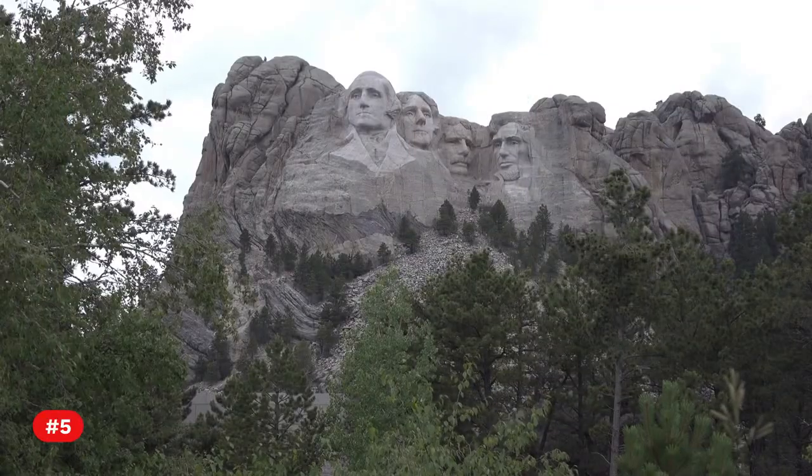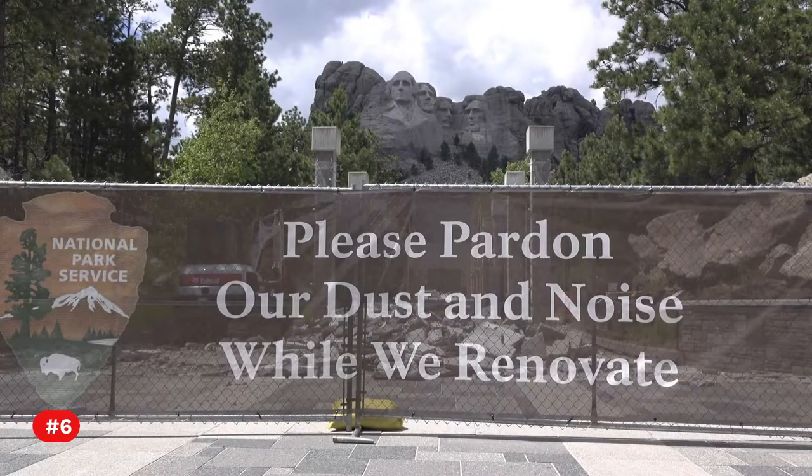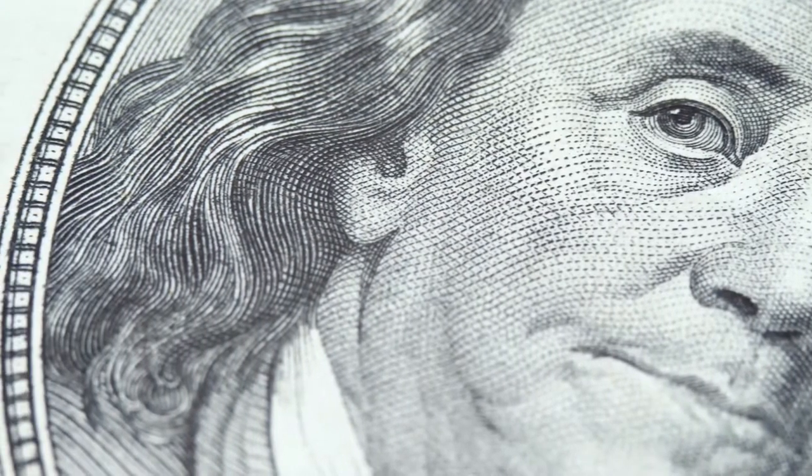Fact 5. Borglum and his son Lincoln determined that the monument should have a national theme and sculpted four presidents. Fact 6. President George Washington, Thomas Jefferson, Theodore Roosevelt, and Abraham Lincoln were picked for the carvings.